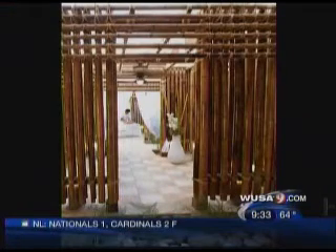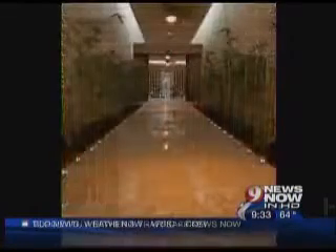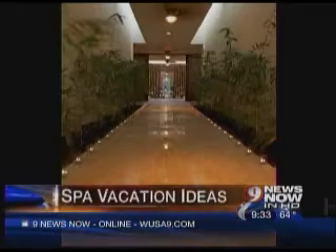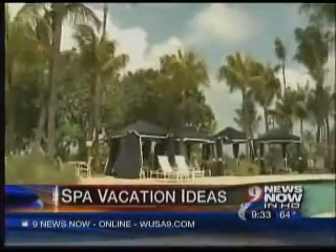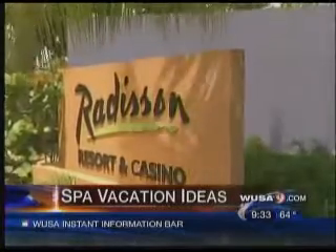The Aruba Radisson is another fabulous option. First of all, Aruba is typically below the hurricane belt, so you're not likely to get hit by that. The Larimar Spa is smaller — 13,000 square feet — but has nine treatment rooms and a bamboo interior with relaxation rooms. Their signature treatment is an aloe and rum massage, with a splash of rum at the end to wake you up.